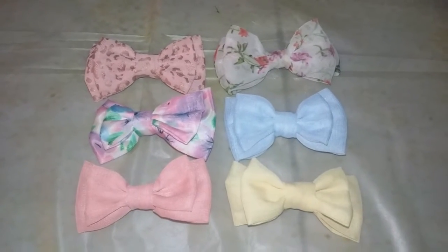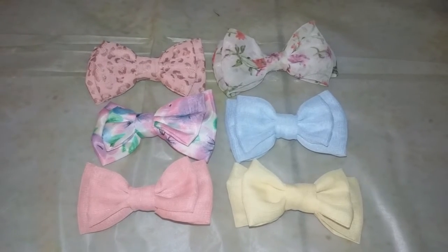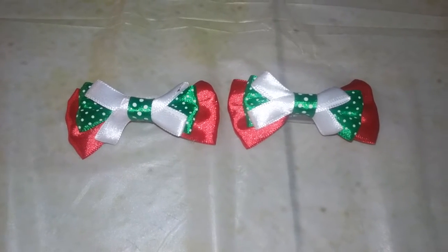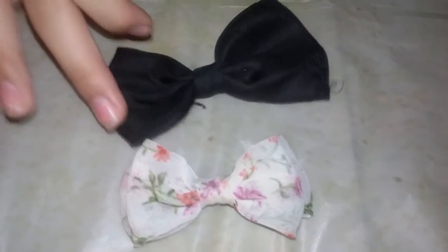Now that I'm done showing you the bigger bows, I'm going to be showing you the little tiny ones. These all came in a pack from Target — my mom got both of these bows from Target for me and my sister for Christmas.